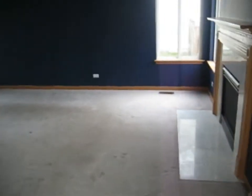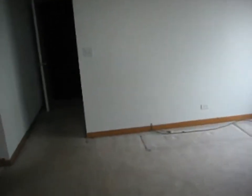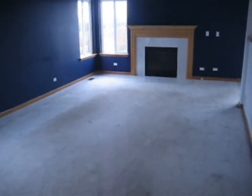Over here we've got what I'm going to call a family room — ceiling fan, carpeted, with a fireplace. Back in there we've got the garage. Down here we've got a laundry closet, and behind that door there is a half bath powder room. Another shot of the family room and the kitchen.